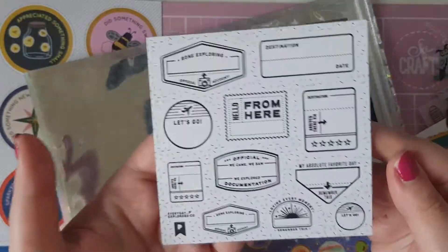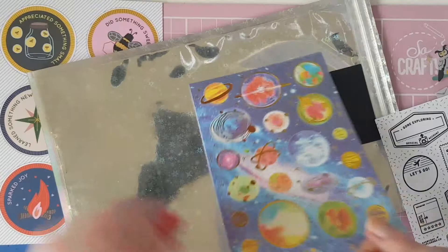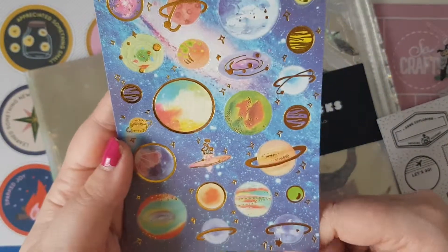Then we have this gorgeous sheet here, and the last sheet is stunning — it is galaxy themed and foiled and I am in love.